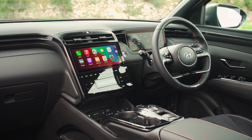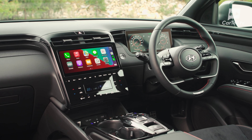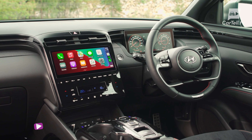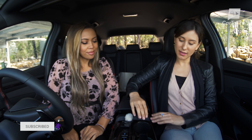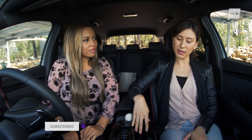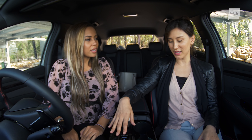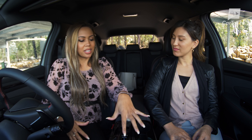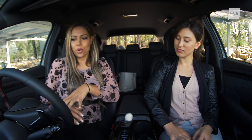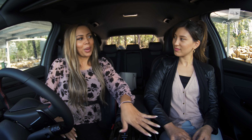You'll notice that the infotainment screen doesn't actually have physical buttons, but touch sensor buttons instead, including the climate controls. And I really love it — I think it's really modern, sleek and futuristic. What do you think? Well, I would normally prefer the climate control to be physical buttons, but the way these are positioned — they're not actually part of the touch screen — they're just here and in a good position. I actually really like them. I have to agree with you. Maybe the one thing I would prefer would be a volume knob. That's true, I do like a volume knob.